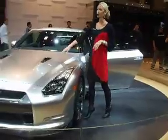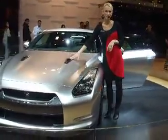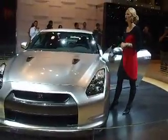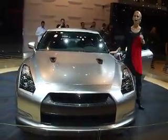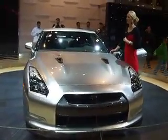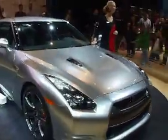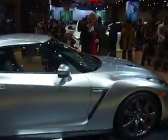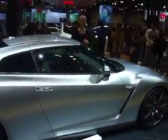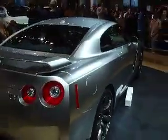You're going to notice the air vents in the hood here. These are Nissan Twin Turbos. Under the hood is our VR Series 3.8-liter twin-turbocharged V6 engine pumping out 480 horsepower and 430 pound-feet of torque. 0-60 we clocked at 3.5 seconds, with a quarter mile right around 11.7 seconds and top speeds over 190 miles per hour.